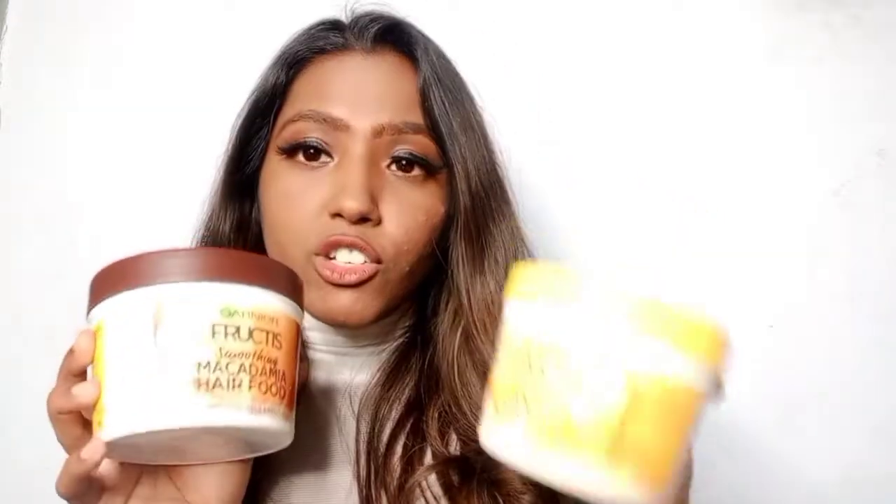Garnier has sent me the amazing range of Garnier Fructis hair masks, which I'm so excited to share with you guys. It has a complete range including shampoos, conditioners, and the hair mask or hair food — whatever you want to call it — for each variant. There are four variants in total. Garnier sent me two variants: the macadamia hair food, which is for soothing, and the nourishing banana hair food. Both of them smell so good.